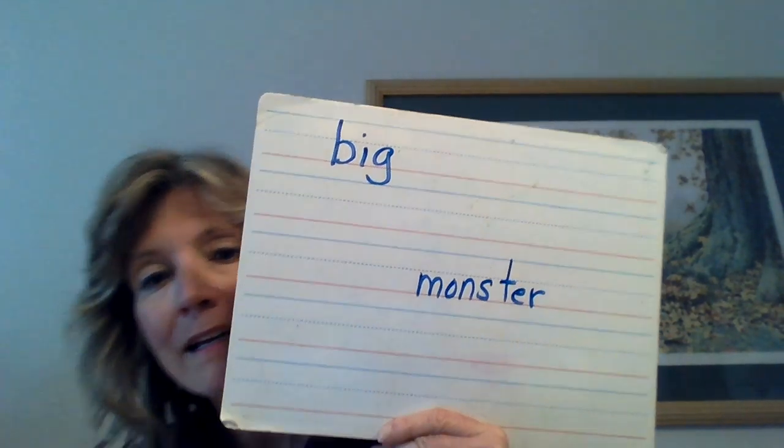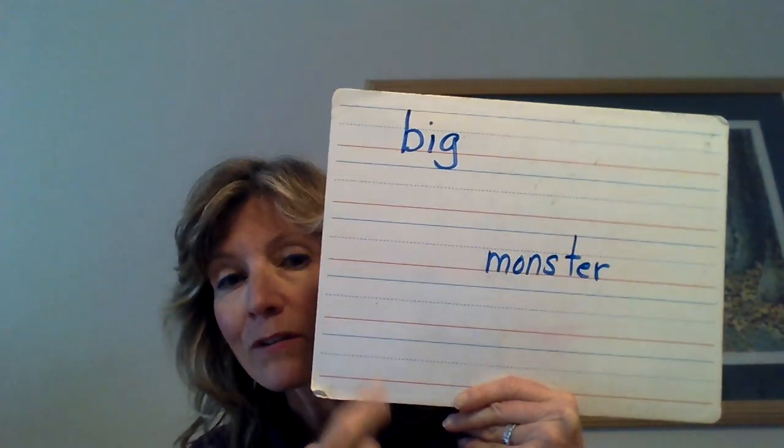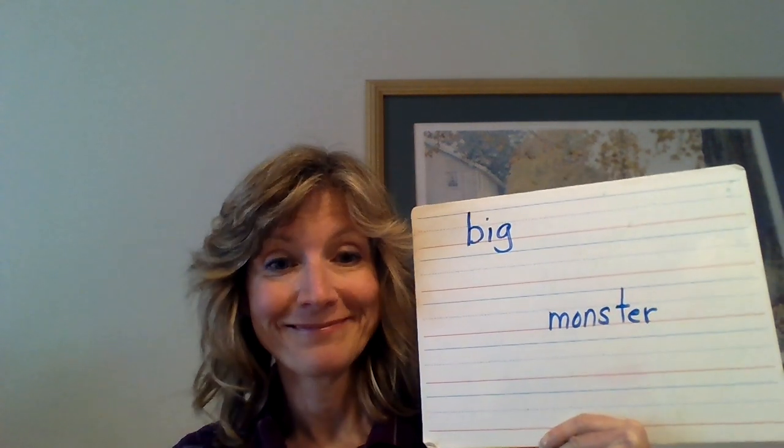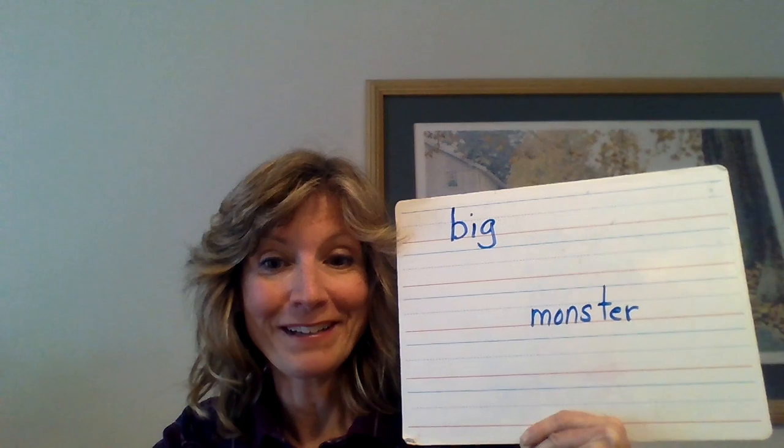Stinker! So I wrote about my monster — you tell me about your big monster. Why? Because we're reviewing the word 'big' and 'monster,' because it's Friday, it's usually Fun Day Friday! So tell me about a monster — a big one. Enjoy it, have fun, bye bye!